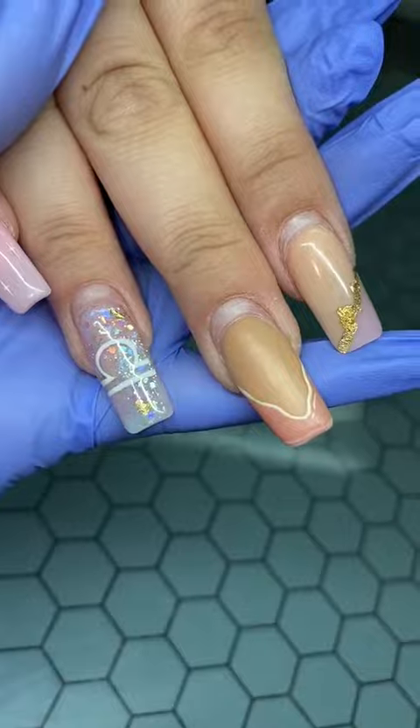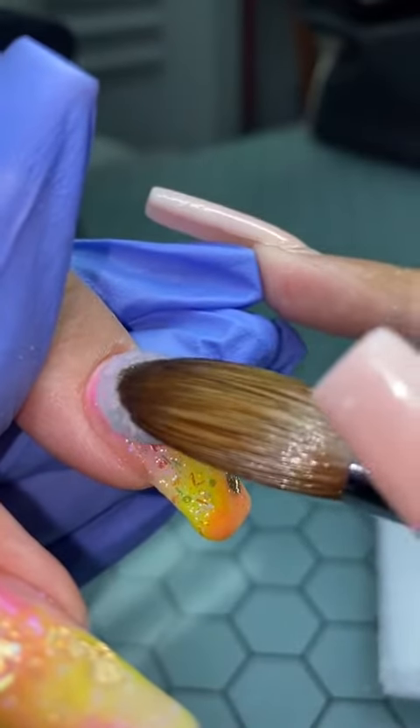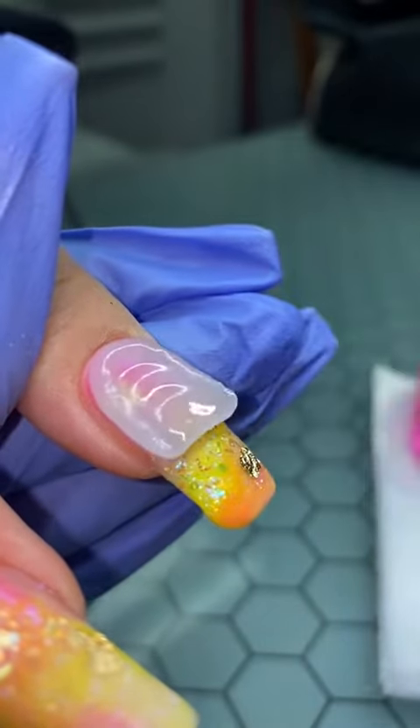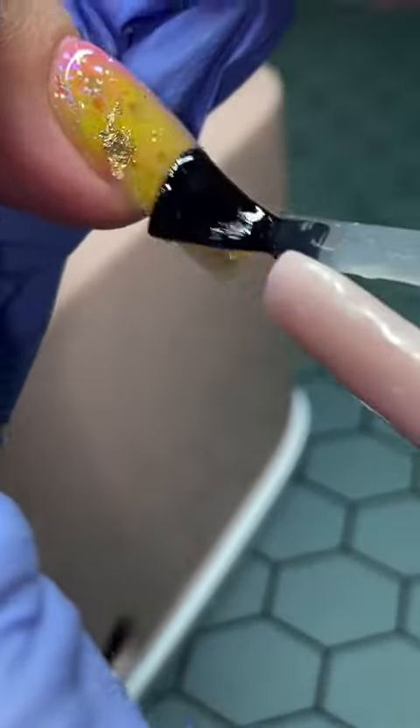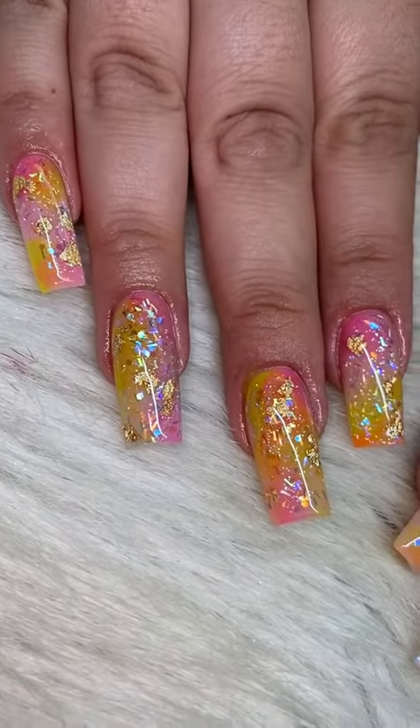Then my sixth client of the day, also a month of growth. She was going to Miami, so I just decided to do a nice colorful set, encapsulated that, and this is what it looks like with the top coat. These are the end result of those. We also had to be extra with glow in the dark, and that's that.